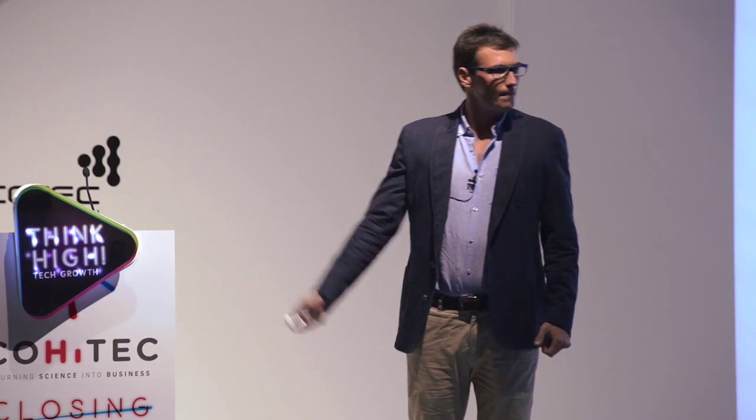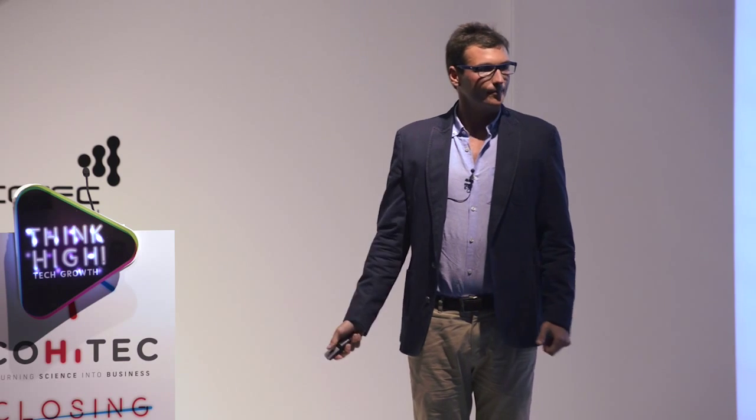So what I'd like to ask you is: who would like to help us release the Kraken? Thank you very much.